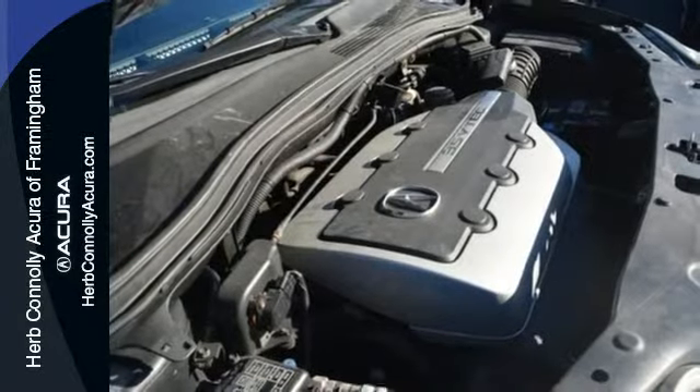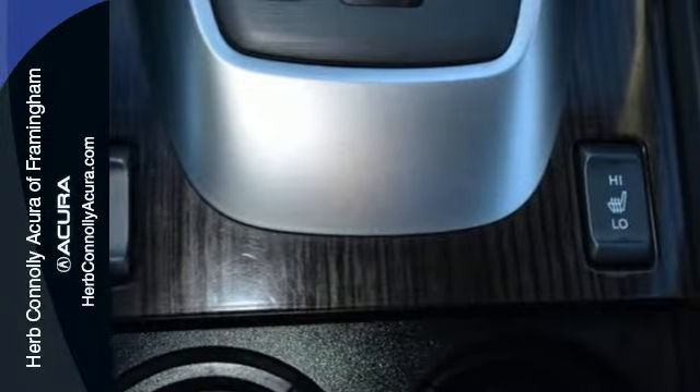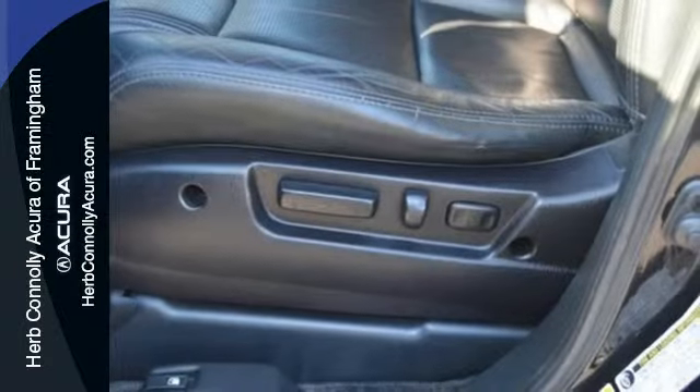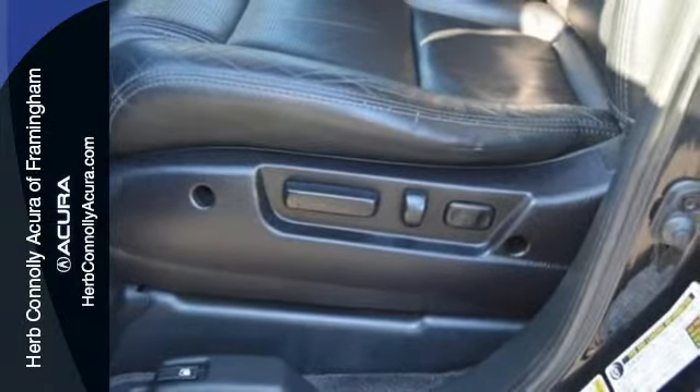This MDX gives you the best of all worlds, with the unsurpassed quality and engineering of a Honda, combined with Acura's distinctive brand of luxury, style, and performance.